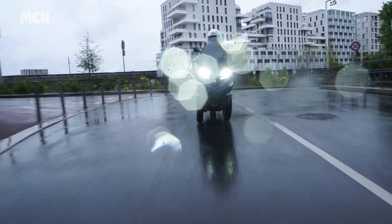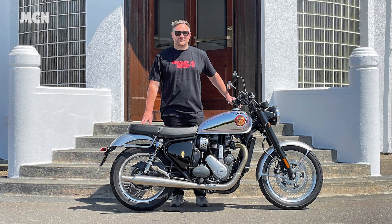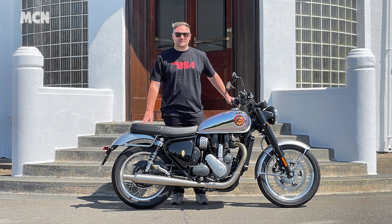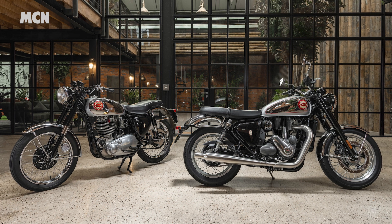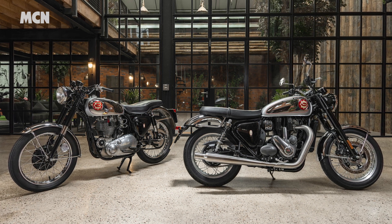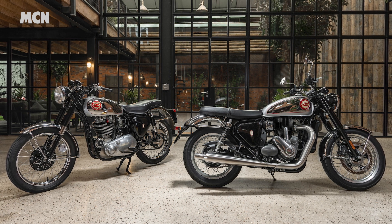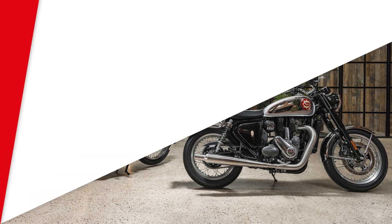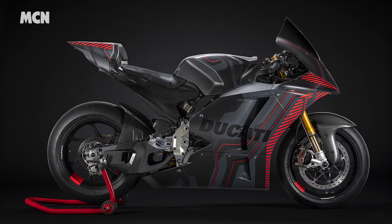We caught up with newly appointed BSA importer Lucas Distribution and spoke to its boss Luke Gregory to discuss their plans for the future. A new 100,000 square foot HQ just 18 miles from the original BSA factory will become the firm's UK base, and there are plans to create a visitor experience similar to the Triumph facility in Hinckley.